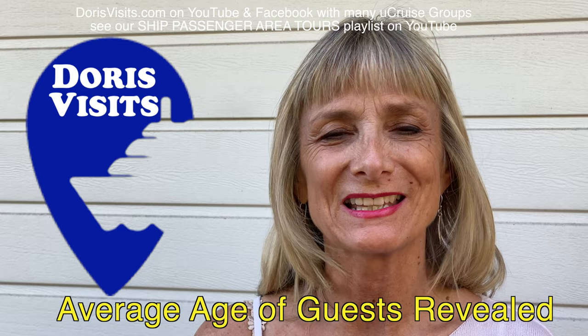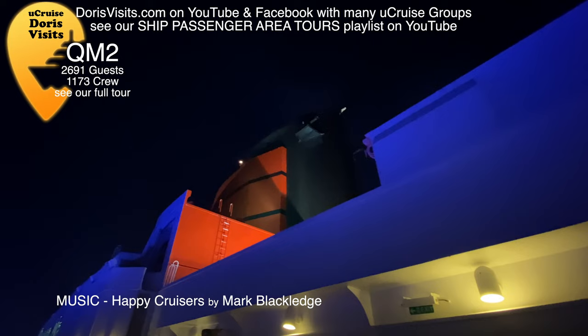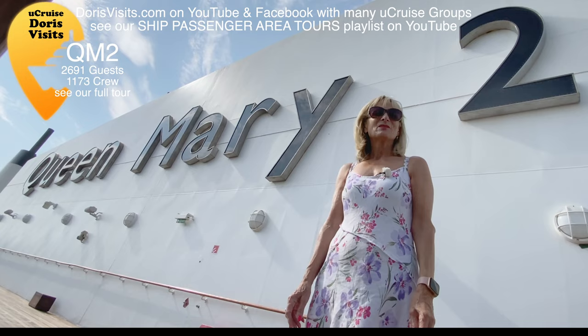Welcome to Doris Visits. It's so important to choose the right ship. The food, the entertainment, the size, the people you cruise with, the age mix. Let's compare 10 ships used by UK cruisers.